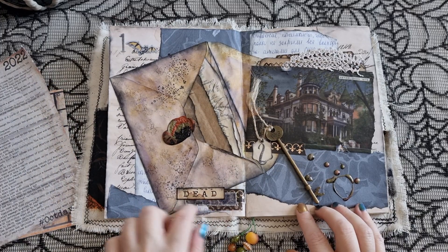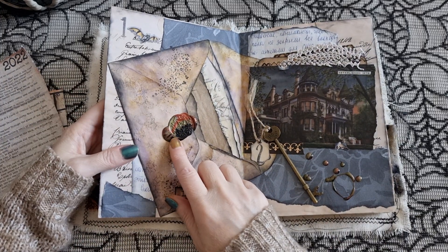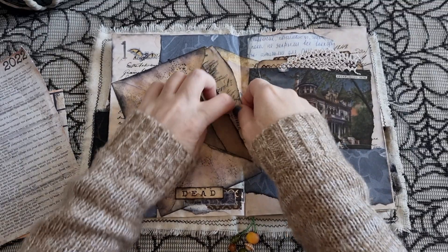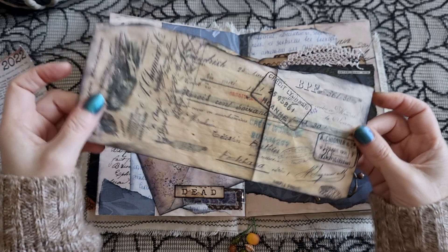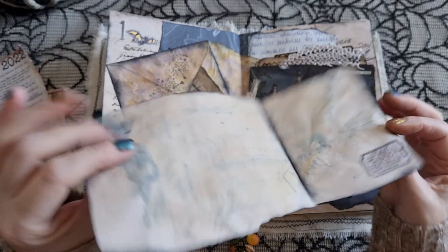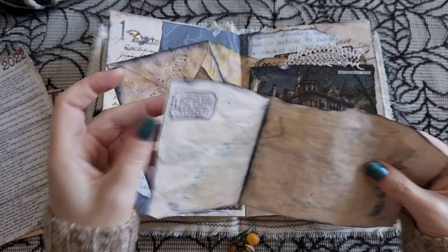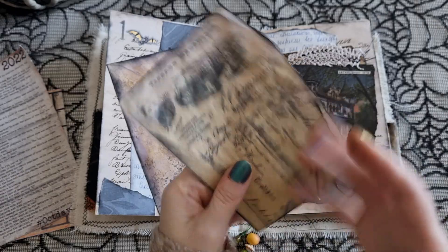I used some washi and Tim Holtz fabric tape, and a wax seal because this is the letter — I really love how this looks. This is a printable I think is actually a check, but it's got buildings on it so it could be like an old deed. I sprayed it to get the ink to run and give it a really aged, distressed look. I actually put the prompt on the back.